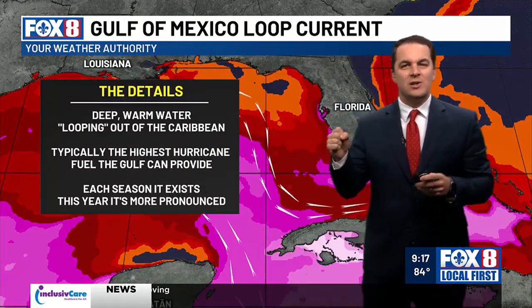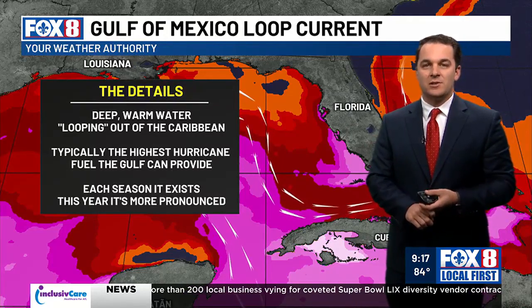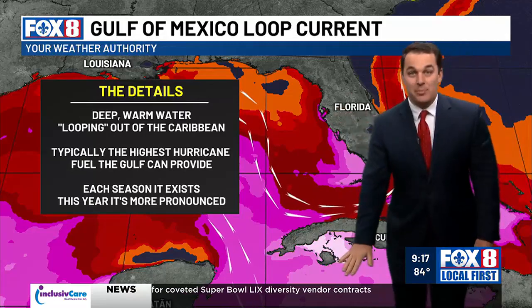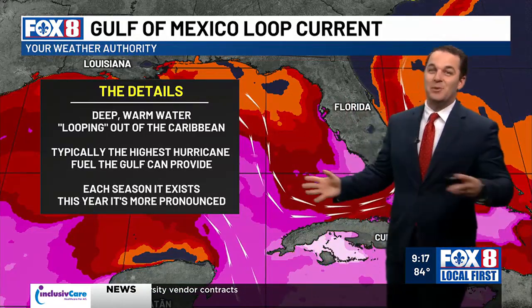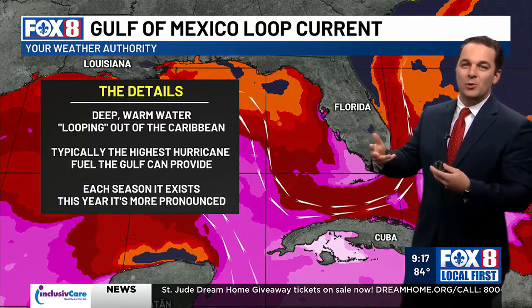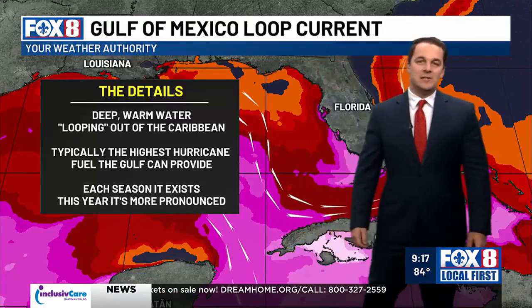That's the key for these loops over the Gulf. When we have a hurricane coming across the loop current, it not only has that warm water at the top layer, it has depth. And that warm water with depth is huge, because when a hurricane comes it blows the water around. So if it's a shallow layer of warm water, you upwell or cool the water very quickly. But when it's deep, like we get with the Gulf of Mexico loop current, it's a big deal.